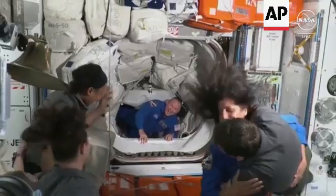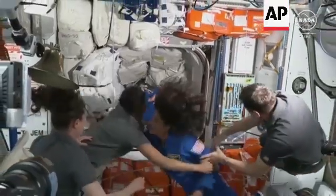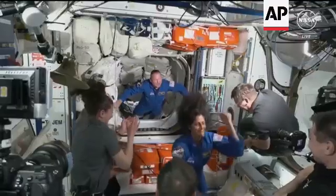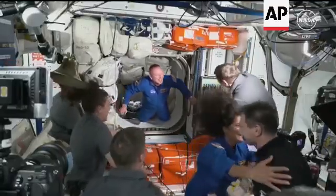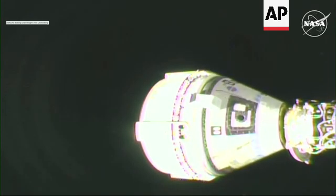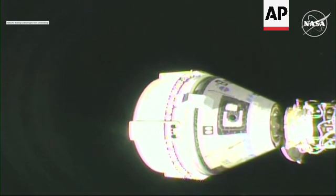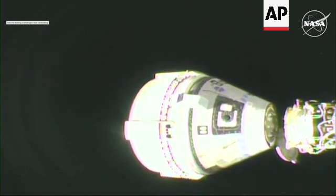Lots of cheering here in the room, big hugs. Sunny Williams coming through in her blue flight suit, followed shortly behind by Commander of Starliner Butch. Separation confirmed.